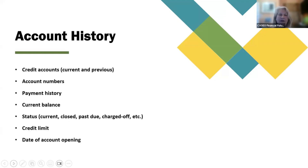Account history: credit accounts, current and previous. This includes account numbers, payment history, current balance, status (current, closed, past due, charged off, etc.), credit limit, and date of account opening.